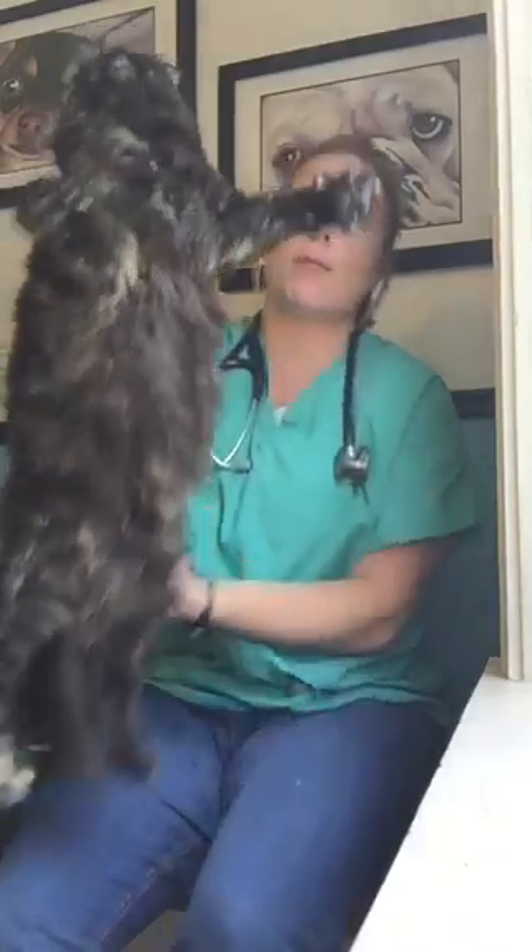Cats are carried around by their mother in their first six weeks, and mom moves them several times. The way she picks them up is by the scruff — she holds them in her mouth and carries them from place to place. And it's very important for them to relax and be still, or they could get left behind.